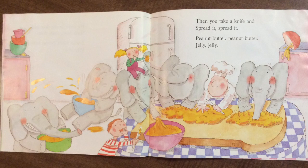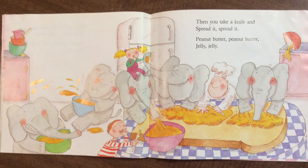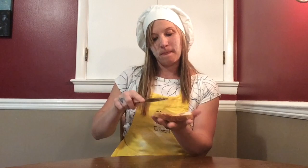Then you take a knife and spread it, spread it. Peanut butter, peanut butter, jelly, jelly. Peanut, peanut butter, and jelly. Peanut, peanut butter, and jelly.